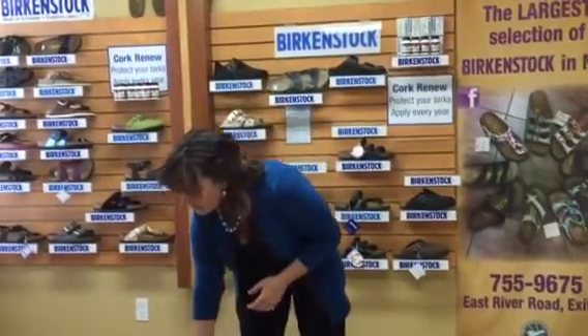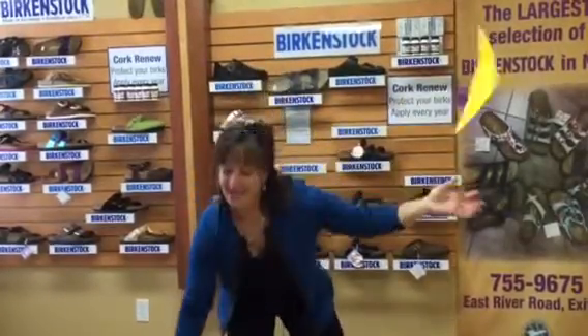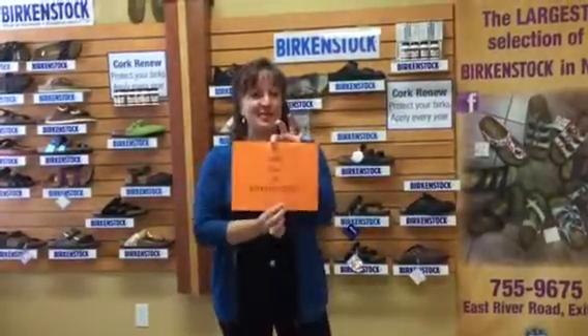Thanks for watching our Birkenstock video series, which helps launch our annual Birkenstock tax-free two-day event that's coming up. Check us out on Facebook to see all the details about our event and how you can win a free pair of Birkenstocks.